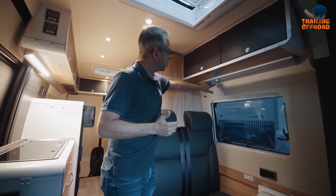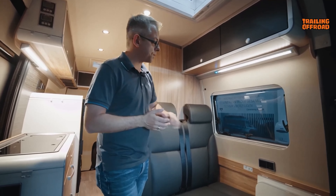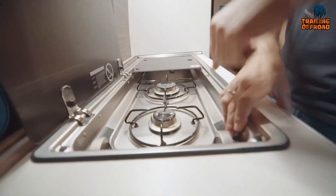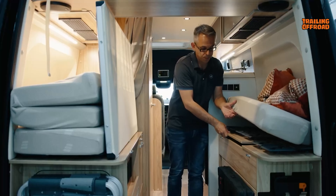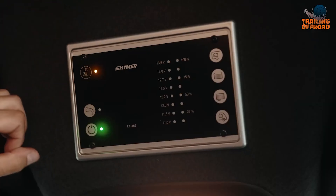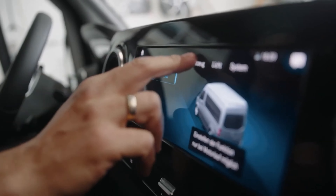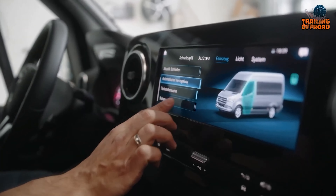The rear-view camera automatically activates when reversing, providing clear visibility and enhancing safety. The fully equipped kitchen includes a two-burner gas stove, sink, and refrigerator for preparing meals on the go. The extendable awning provides outdoor shade and comfort, and the eco-friendly solar panels and advanced battery systems ensure sustainable power management. The Hymer Grand Canyon S Crossover is a premier choice for adventurers who want a rugged, luxurious, and highly functional camper van.